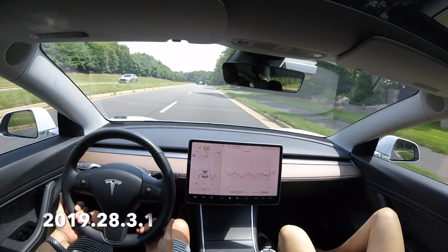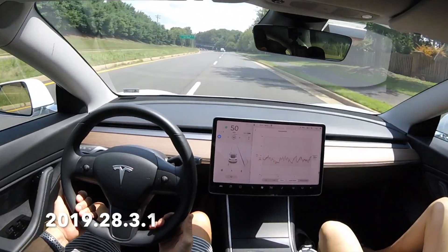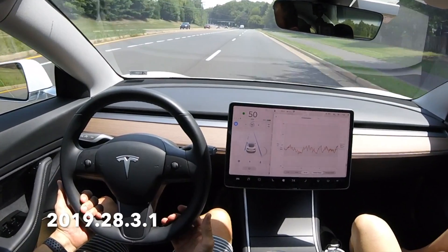Turn signal turned on. The car is going to start moving over into the left lane here — and it went back for some reason, and now it's going to do the lane change.